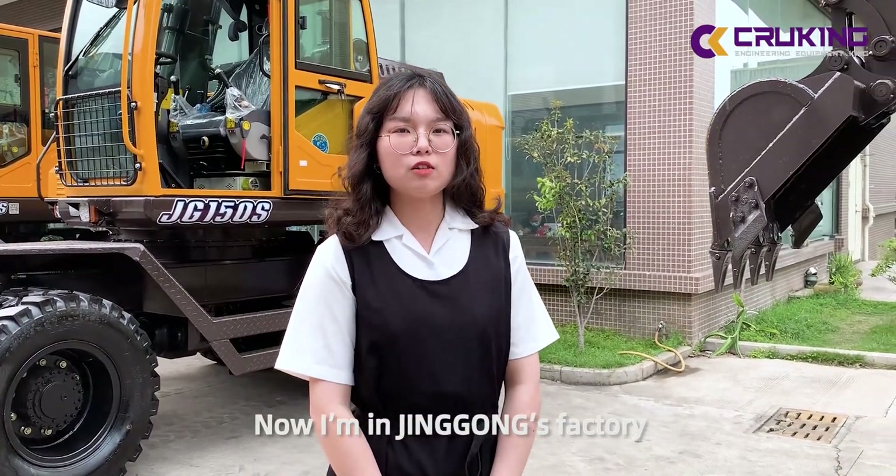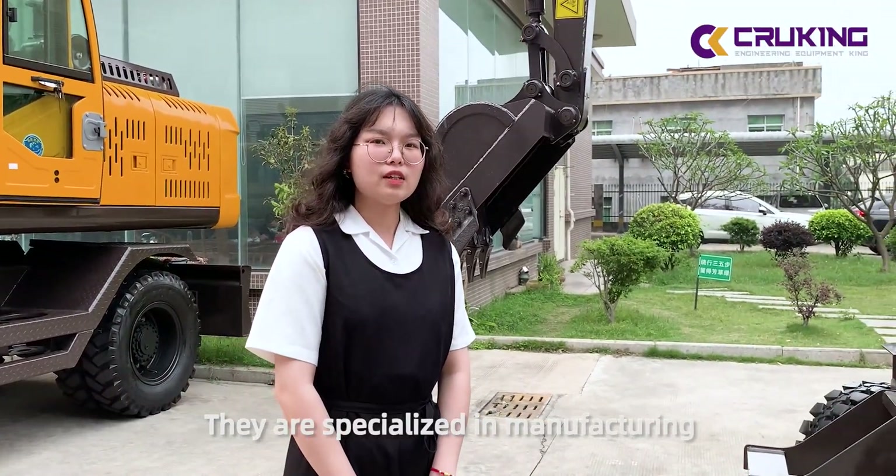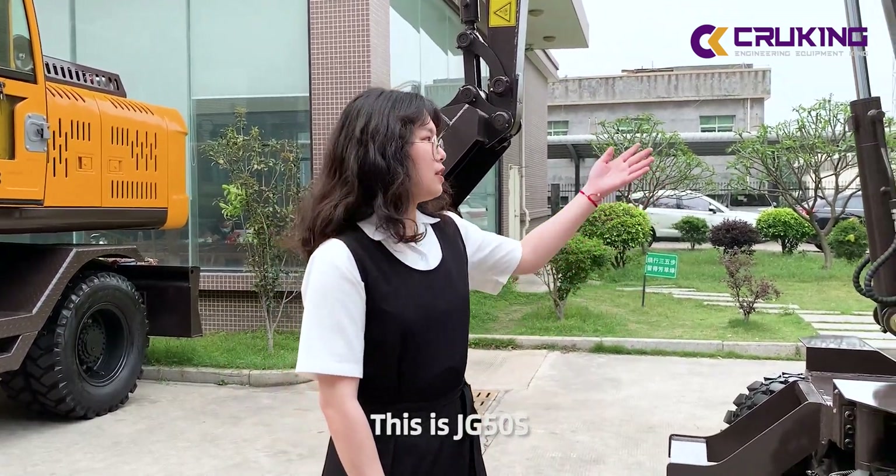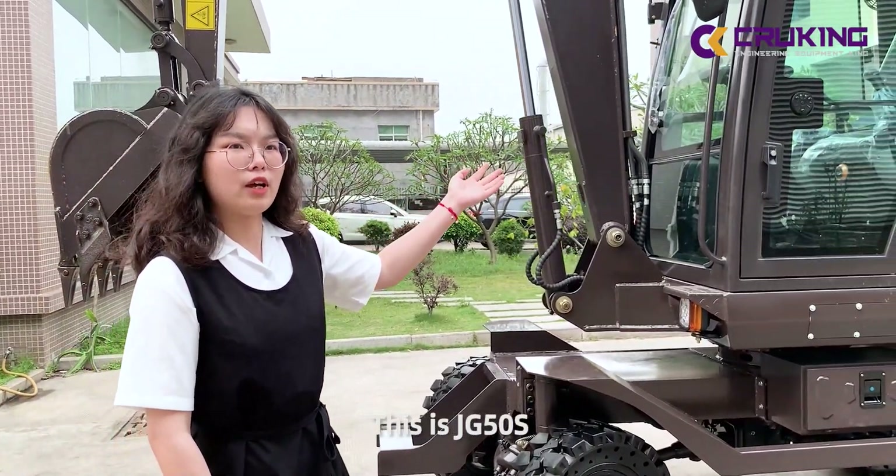Now I am in Jinggong's factory. They are specialized in manufacturing of wheel excavators. This is HG440 S.